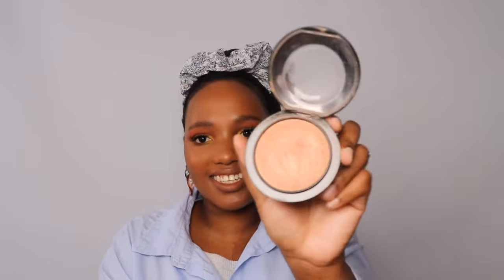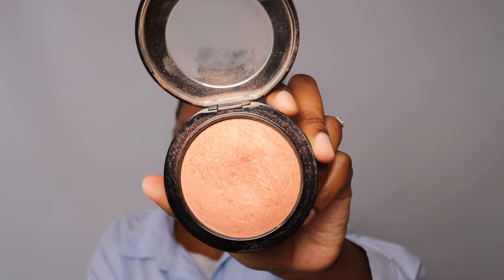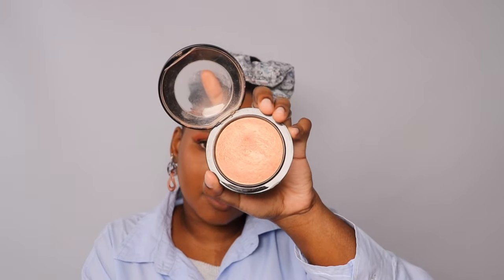Secondly I have my old favorite highlighter from MAC — this is called the Mineralized Skin Finish in the shade Cheeky Bronze. I'm actually wearing it today. It's like a bronzy pinky highlighter. I love it so much. I've had it for a very long time and I have not hit pan yet, so I have at least a couple of years left of this and I'm never getting rid of it.